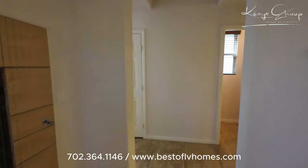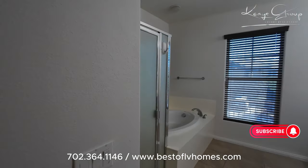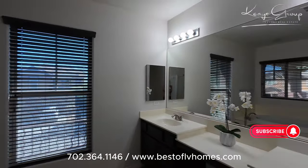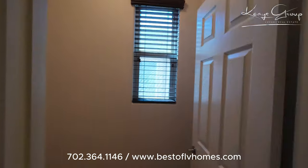Coming over here is the master bathroom with nice countertops and a separate bathroom. And, of course, this very large walk-in closet.